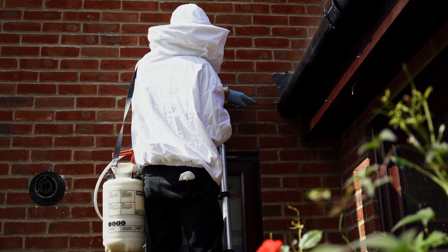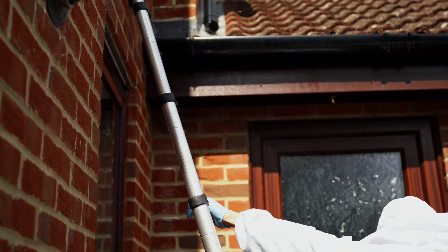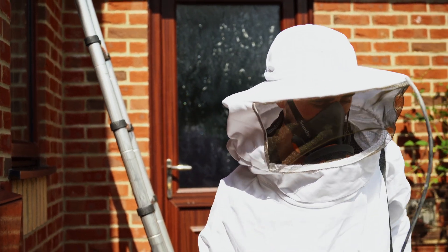Customers must stay clear while this treatment is being carried out. They must keep their pets away and also keep all windows and doors closed for the following hours.